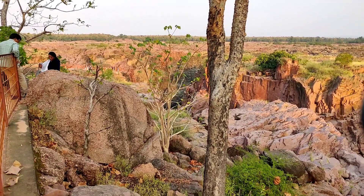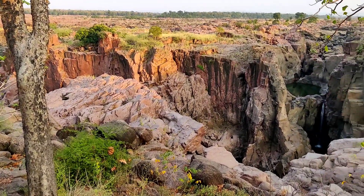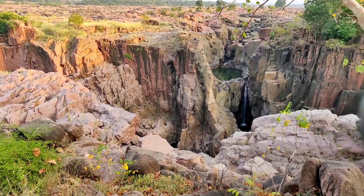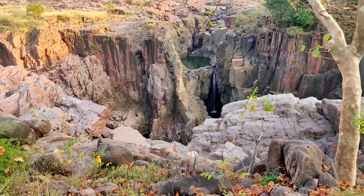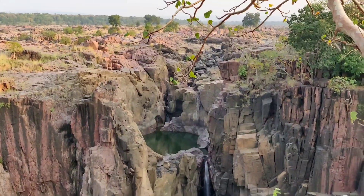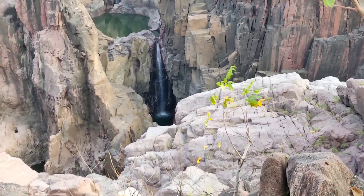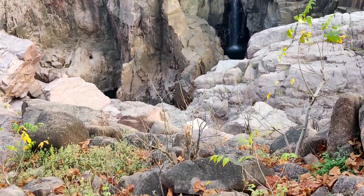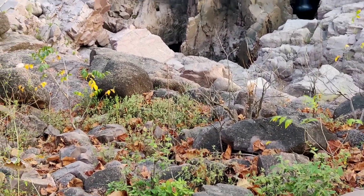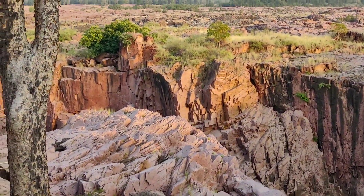Hi everybody, hope you all are doing fine. Welcome back to another episode of my travel channel. This is Raneh Falls, which is a natural waterfall on the Ken River, located near Khajuraho in Madhya Pradesh. We took the help of a local guide who described this place and told us about the Ken River, which originates from the Vindhyachal Mountains.